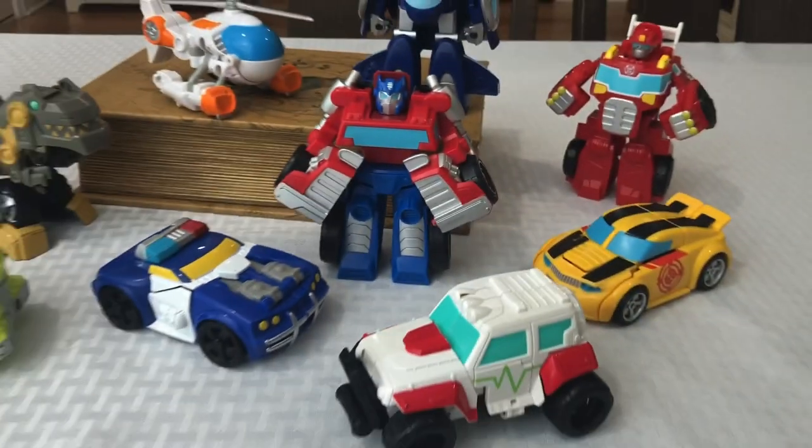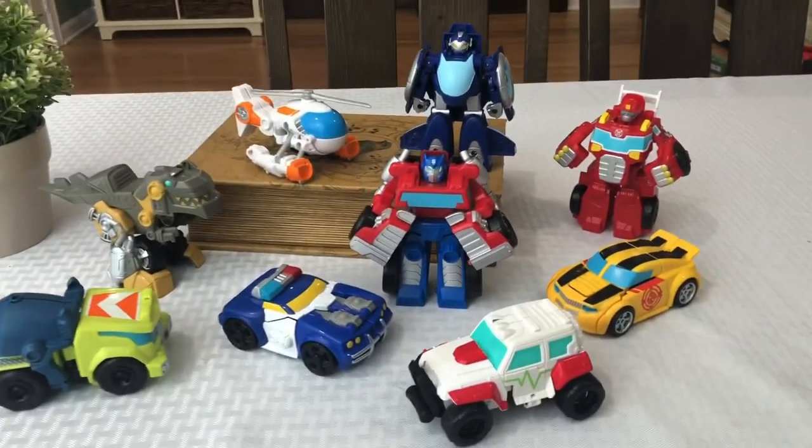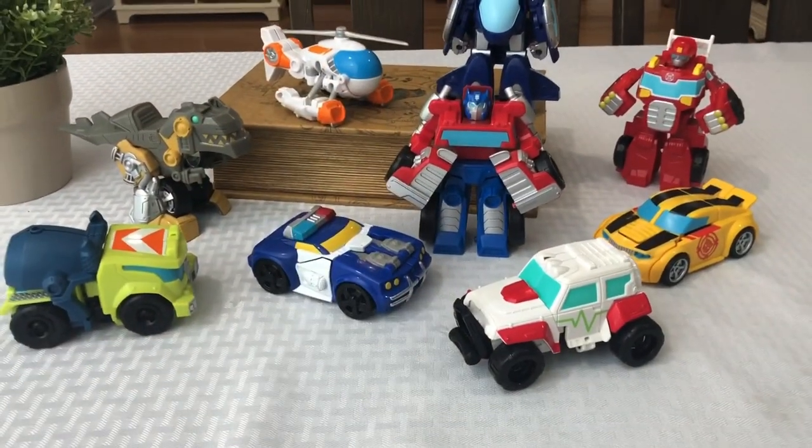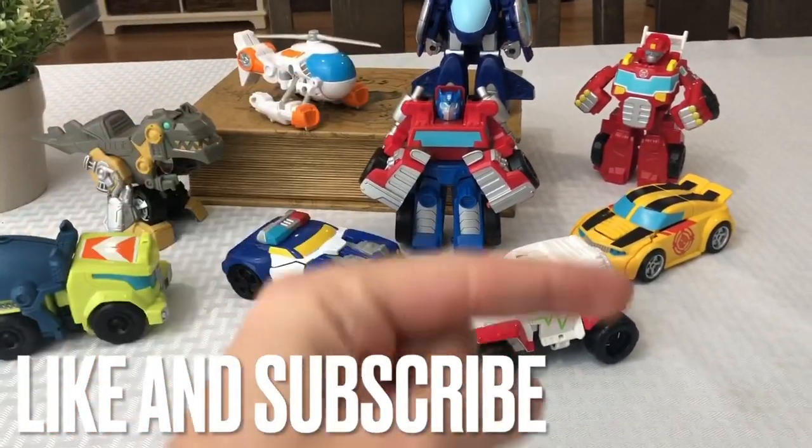Hello and welcome back everybody. Today we are doing an extra special video where we are going to be going over my top five Transformers Rescue Bots Academy One-Step Toys.